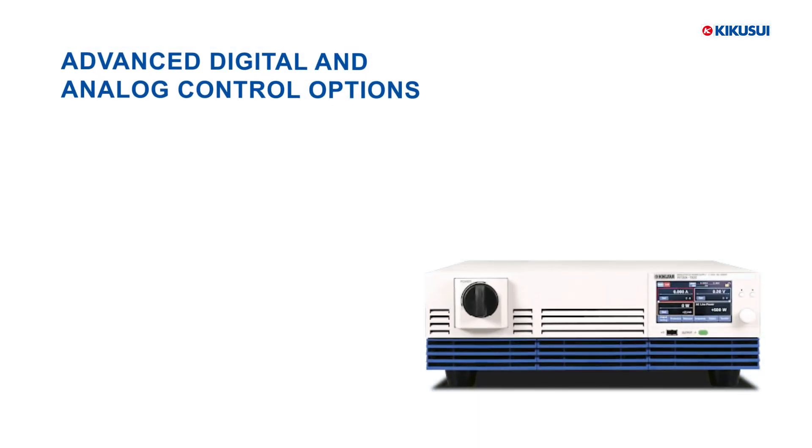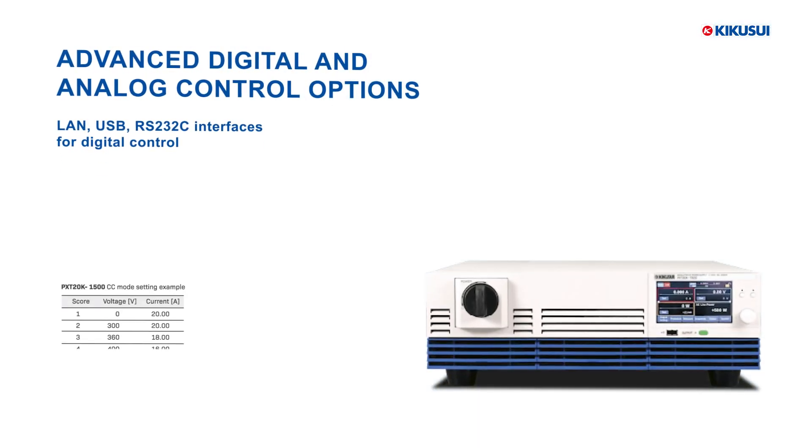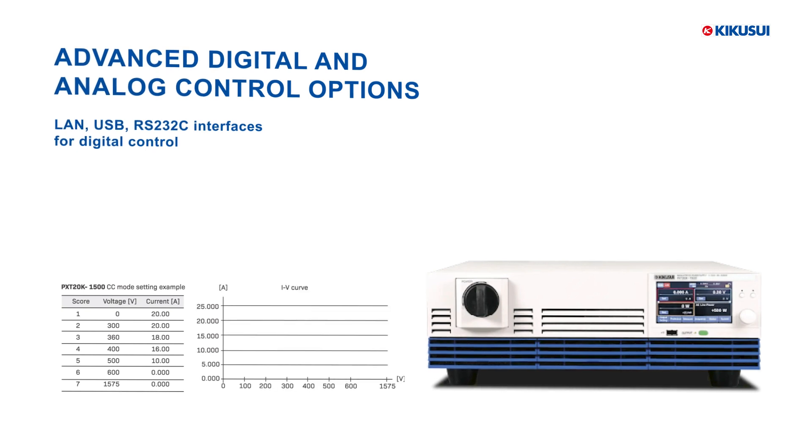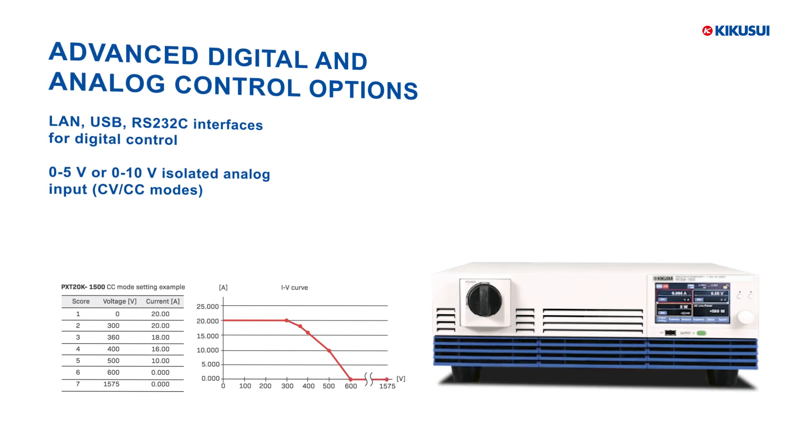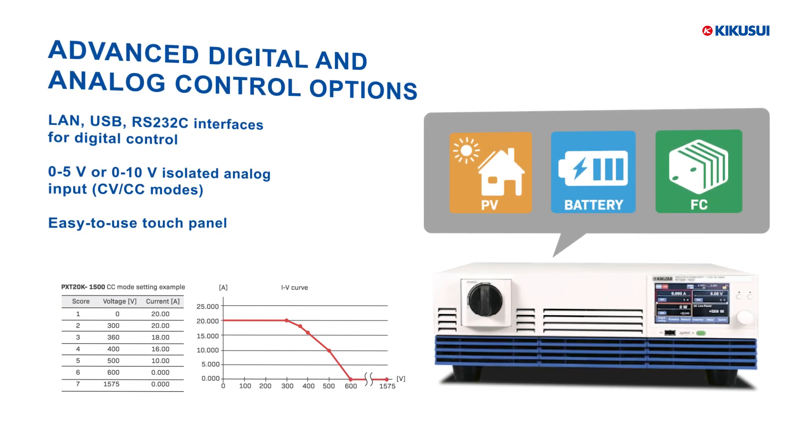Advanced control options include LAN, USB, and RS-232C interfaces for digital management, with 0 to 5 volts and 0 to 10 volts isolated analog inputs for precise CV and CC mode control. The touch panel allows for easy operation.